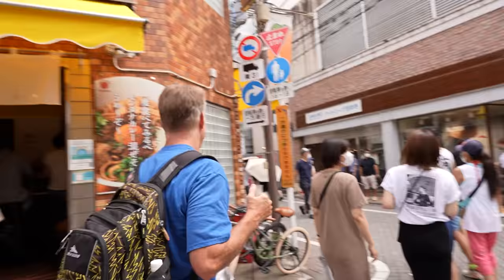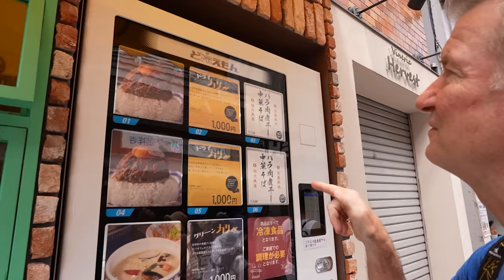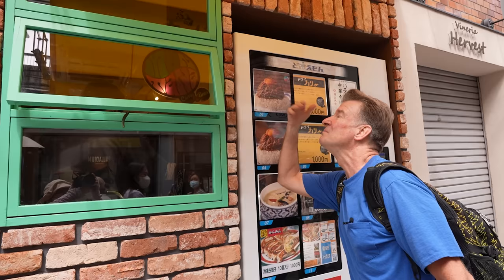But the place is packed. You can't get a seat. But check it out — they've got a vending machine that sells their curry. Awesome. You can smell it from the window. Smells amazing.